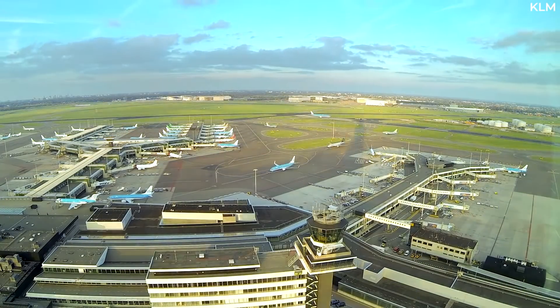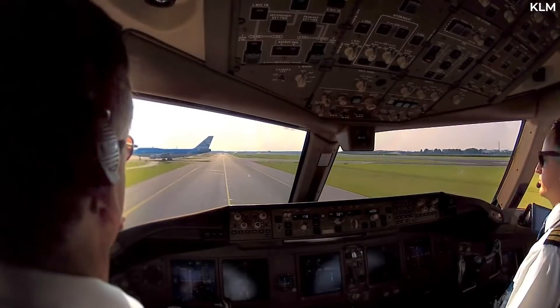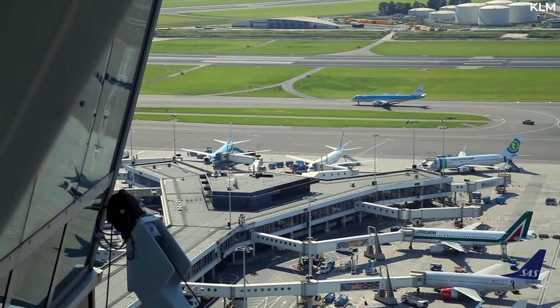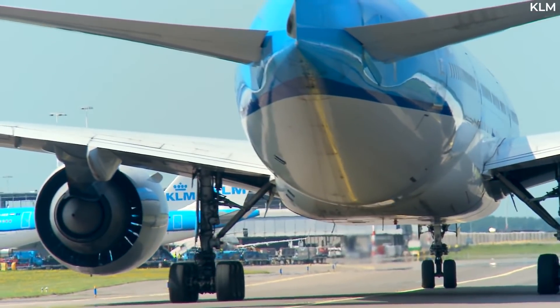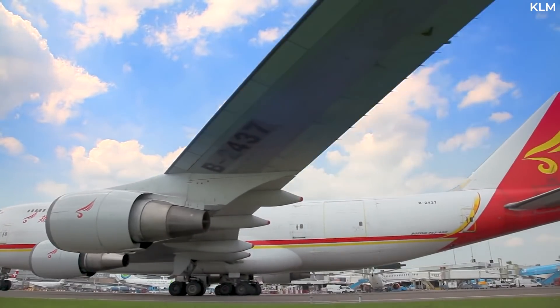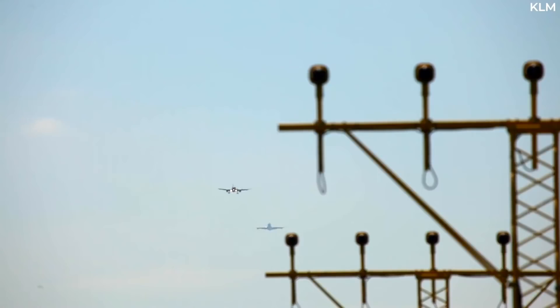Pilots almost never use horns because they just don't need to. Moreover, as noted by some pilots, if they try to use the horns while preparing for departure, they most likely wouldn't be heard over the noise of the aircraft itself and the airport activities surrounding it. In fact, the horn doesn't work when the aircraft is in flight because the signaling system is turned off.